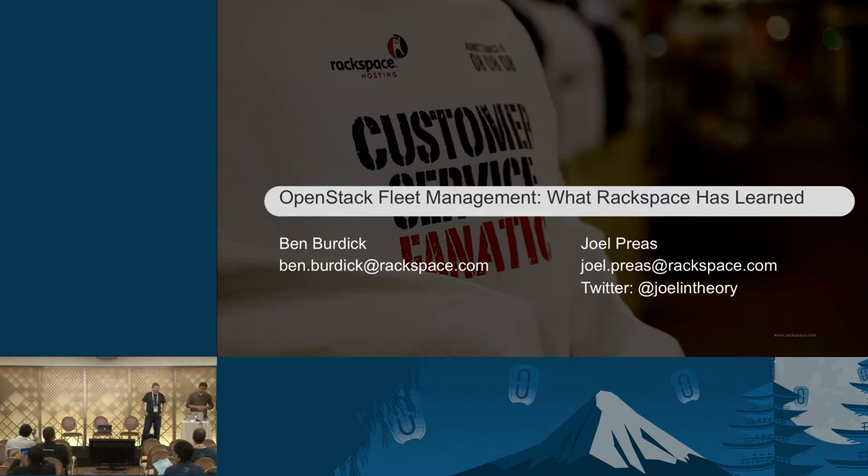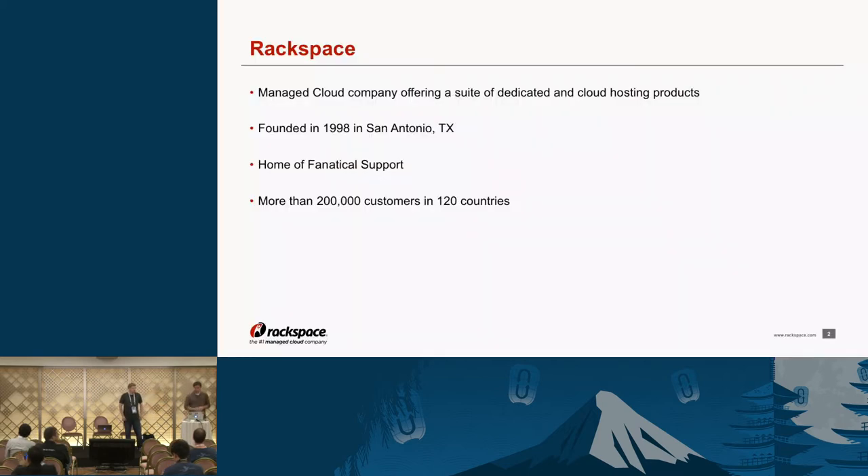We're going to be talking today about how Rackspace handles fleet management in our OpenStack Cloud. A little background on Rackspace: we're a managed cloud hosting company based out of San Antonio, Texas, founded in 1998, home of fanatical support. We have more than 200,000 customers across 120 countries.